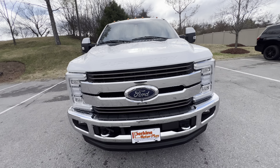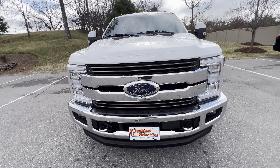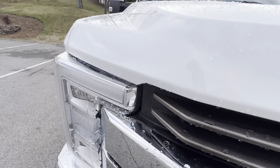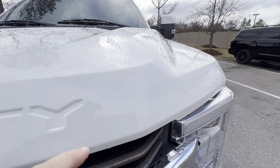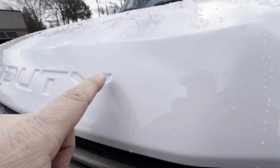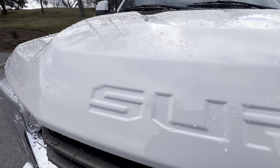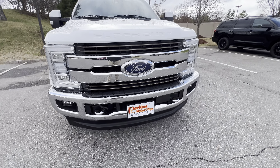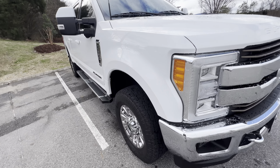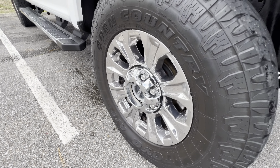Coming around to the front, you'll notice the headlights are crystal clear — no condensation. All that water is from the rain we had, but it's on the outside, not the inside. There are a couple small rock chips — they're so small they're hard to see, but I just want you to know they're there. On used vehicles, anything that's been on the road, you're going to have something like that.